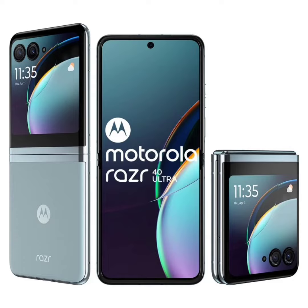The new Glacier Blue, Viva Magenta, and Infinite Black colors are now available on Amazon India for 79,999 rupees, down from the usual 89,999 rupees. Plus, if you use Axis Bank or J&K Bank cards, you can get an extra discount of up to 7,000 rupees.